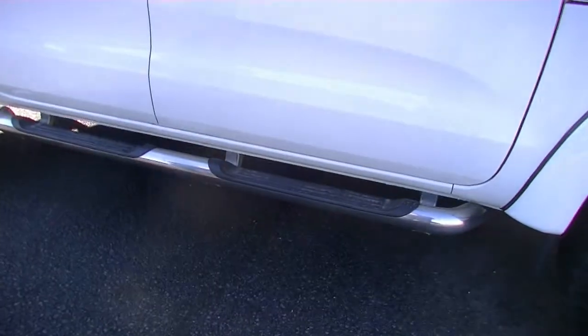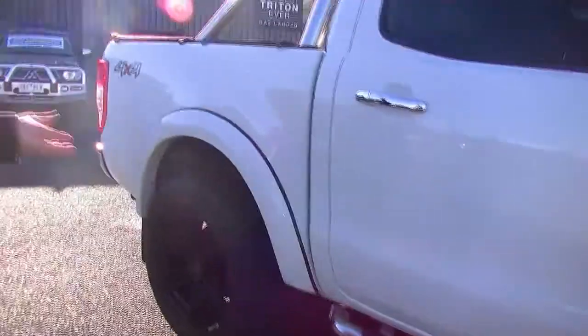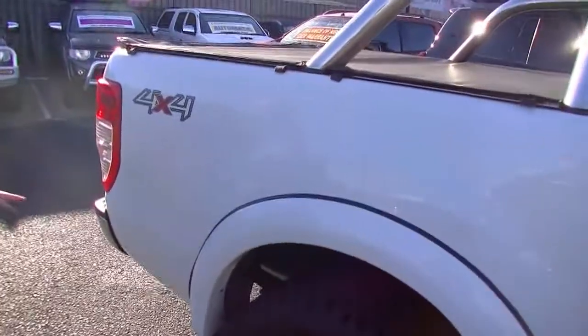We've got our chrome door handles and our chrome sidestep there. Having a look at the condition of the paintwork along the side of the car here — absolutely fantastic. Coming further back, looking at the side of the tub here and having a good look too — really, really good condition.